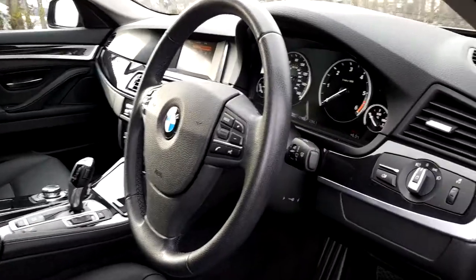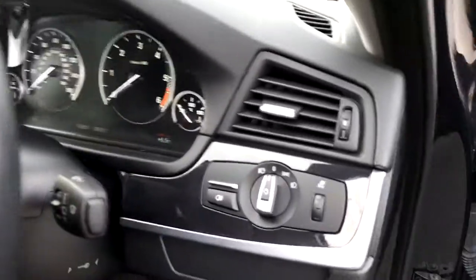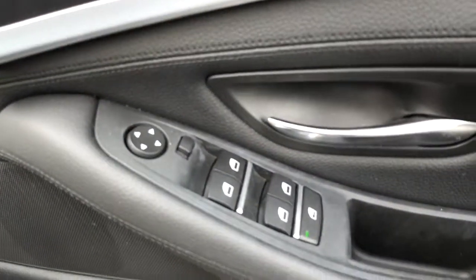It's got a sport steering wheel, automatic window wipers, automatic headlights and electric window controls front and back.